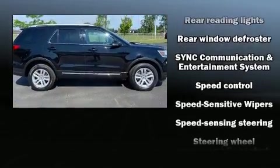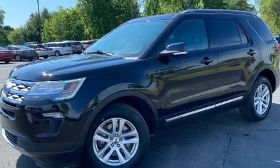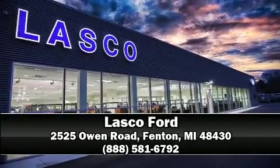you and your passengers will experience top-tier protection. Our sales reps are extremely helpful and knowledgeable — come on in and take a test drive.